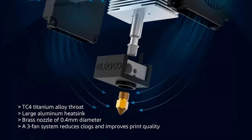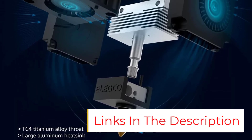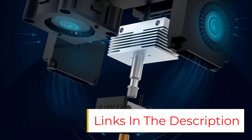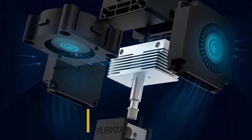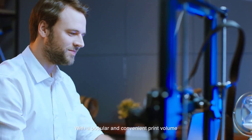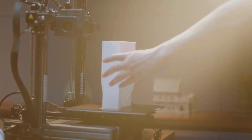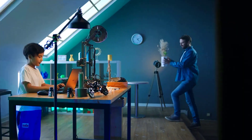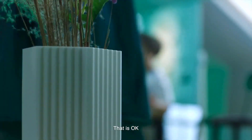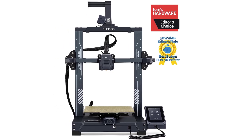Advanced Dual Gear Direct Extruder. The SUS-303 stainless steel direct-drive extruder with a 3-to-1 reduction ratio offers stronger extrusion force for smoother filament feeding. Compared to Bowden extruders, it significantly reduces nozzle clogging and under-extrusion issues, ensuring more consistent print quality. Compatible with PLA, TPU, PETG, and ABS, it supports a variety of printing needs.